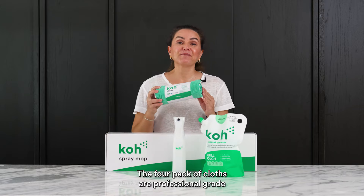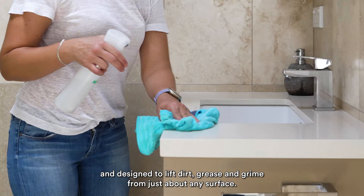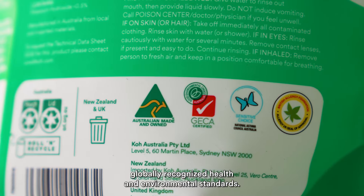The four pack of cloths are professional grade and designed to lift dirt, grease and grime from just about any surface. Co products are independently audited and certified to meet globally recognized health and environmental standards.